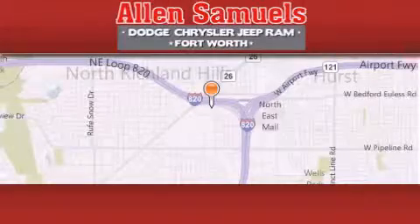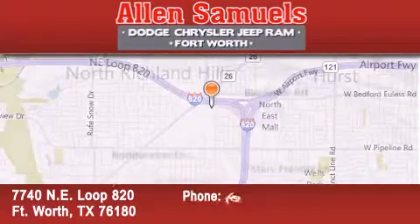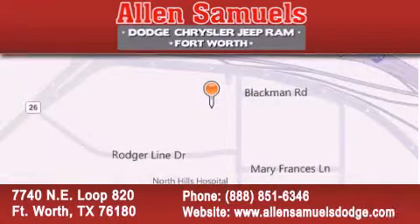Alan Samuels Dodge Hyundai is located at 7740 Northeast Loop 820 in Fort Worth. Our goal is to exceed all of your expectations to ensure that you'll return for future visits.